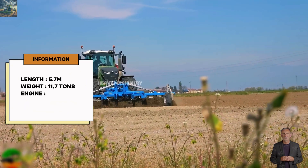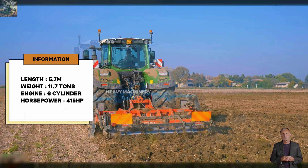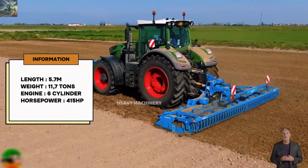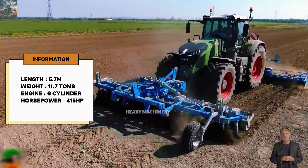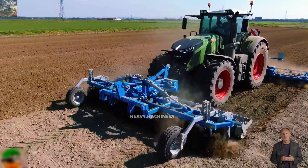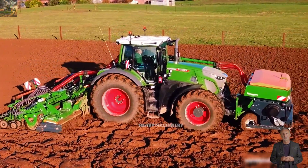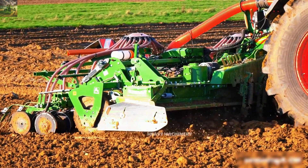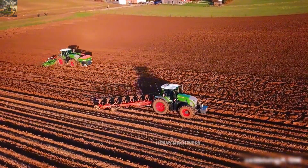The machine has a length of 5.7 meters and weighs about 11.7 tons. Equipped with a six-cylinder engine with a 9.0-liter capacity, the Fendt 942 Vario produces a maximum power of 415 horsepower and torque of up to 1,970 newton meters. With this engine, it can handle the heaviest tasks on the farm, such as plowing, pulling large farming equipment, and transporting heavy loads without compromising performance.